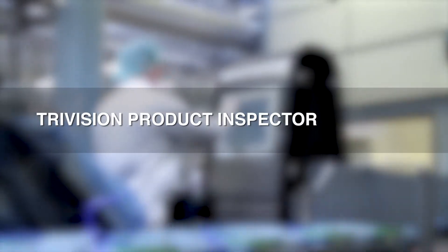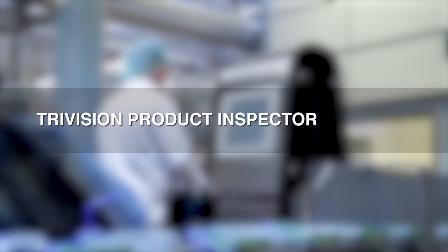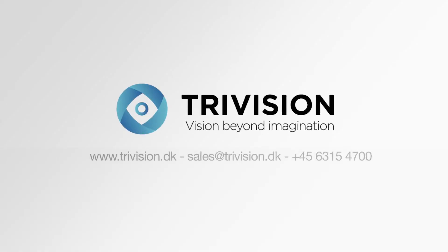The TriVision Product Inspector is a unique tool for ensuring high quality and high production yield, and the user interface can be delivered in any language required.